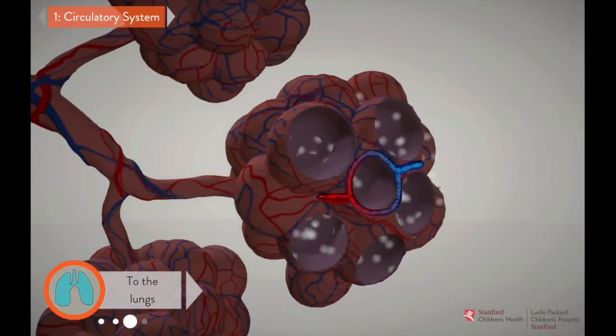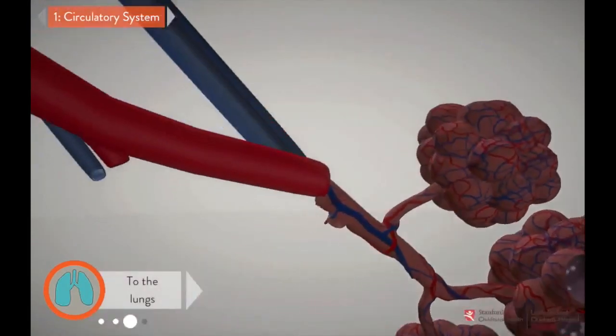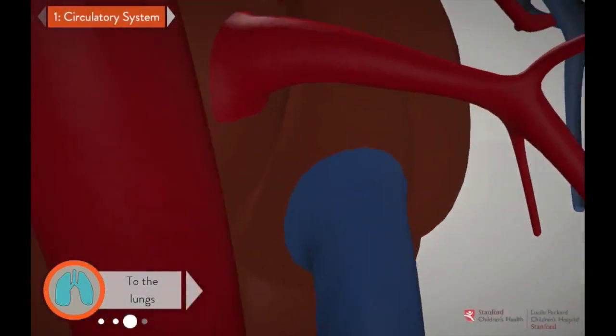That blood becomes oxygenated, which we show as red, and travels back to the left side of the heart to get pumped out to the body.